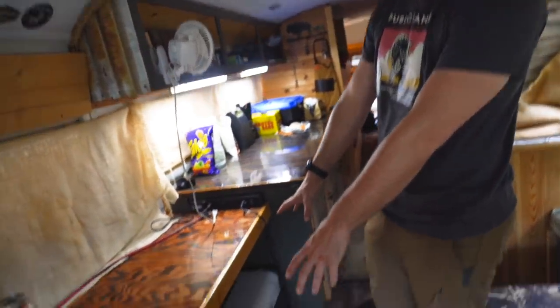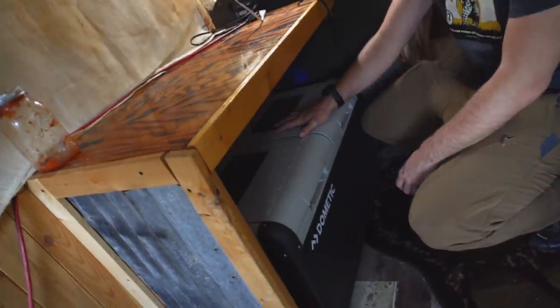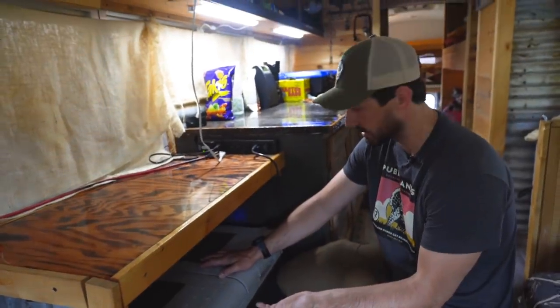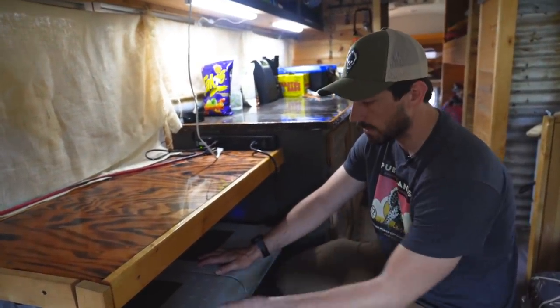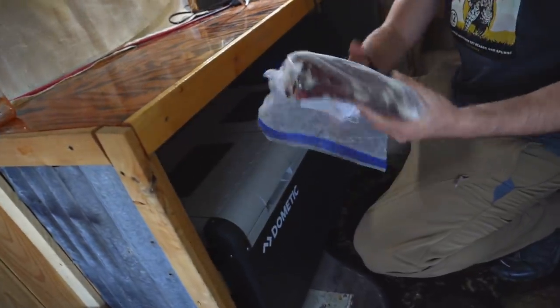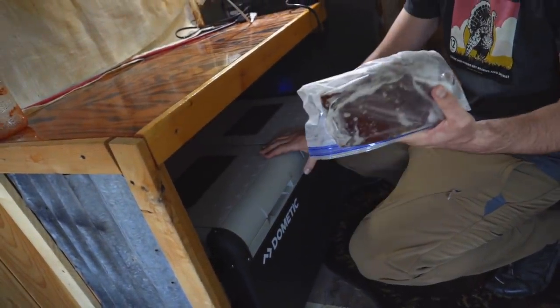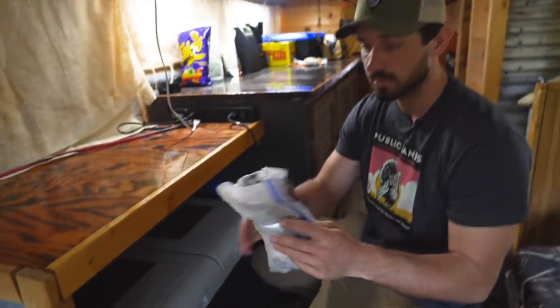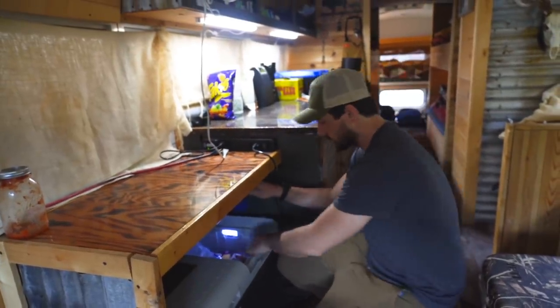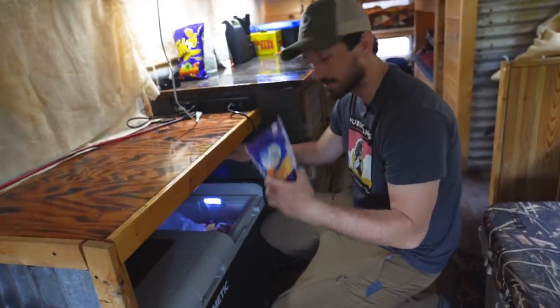For refrigeration I have the Dometic CFX 75, which draws less power than charging your cell phone, so I can leave it plugged into the battery system. On one side I have a freezer — there's a back strap in there I put in about 12 days ago and it's still completely rock solid — and I keep the other side as a fridge for everything else that doesn't need to be frozen.